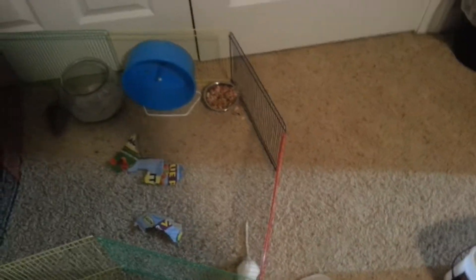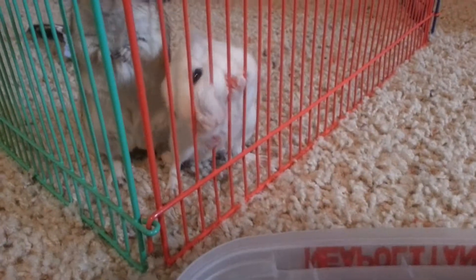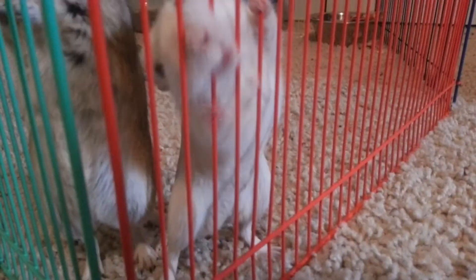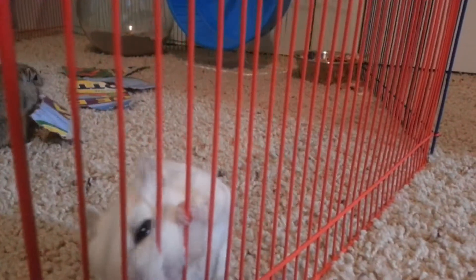Hey everyone, this is going to be a new video about them playing in their new playpen, just once again. They have started to chew through the bars. Chantavia! Always trying to escape — Chantavia, what did I tell you? Oh my goodness, just trying to chew through. Come on.